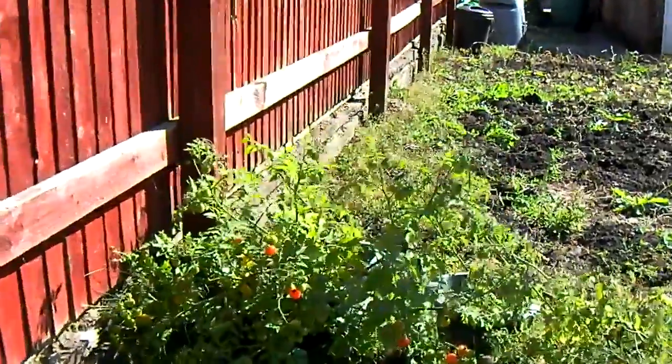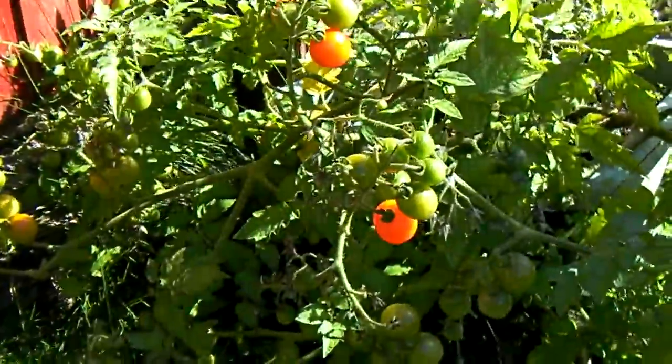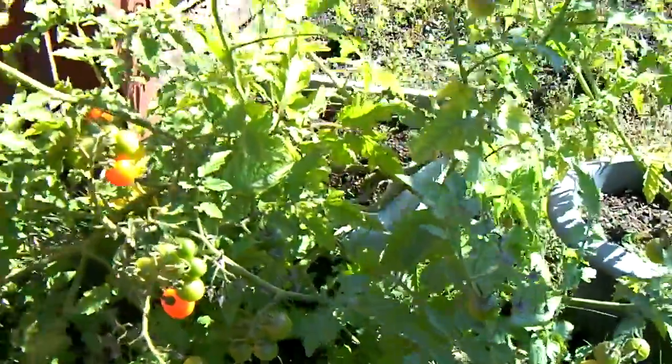And finally — tomatoes! Which are tomato coloured.